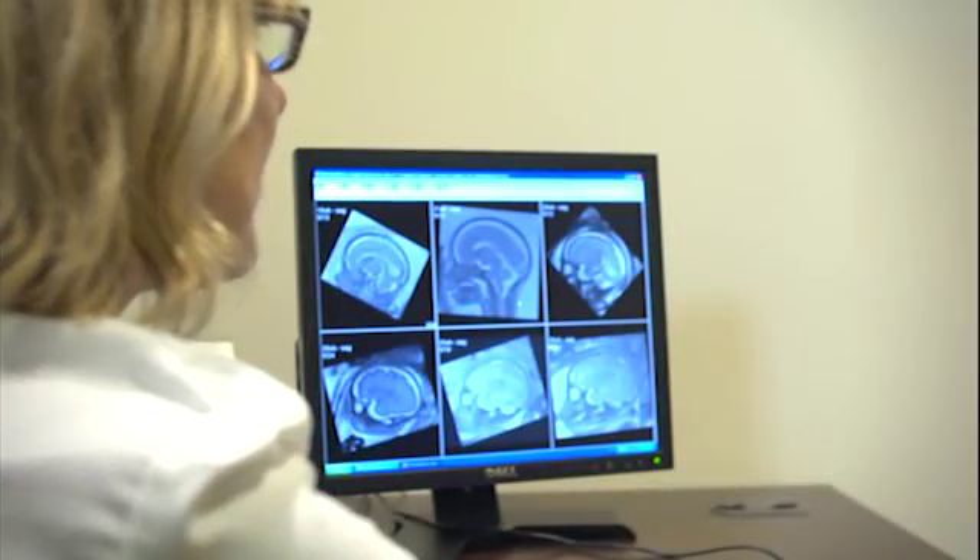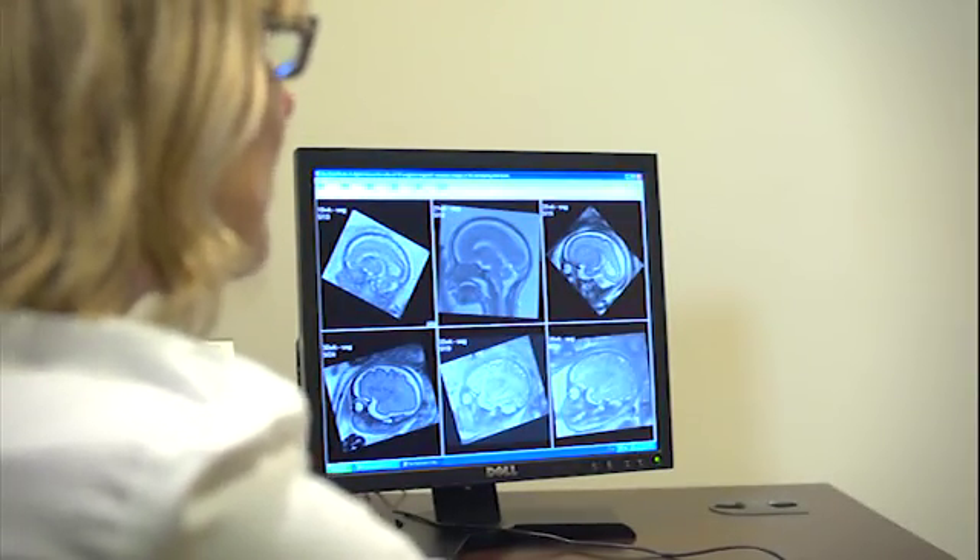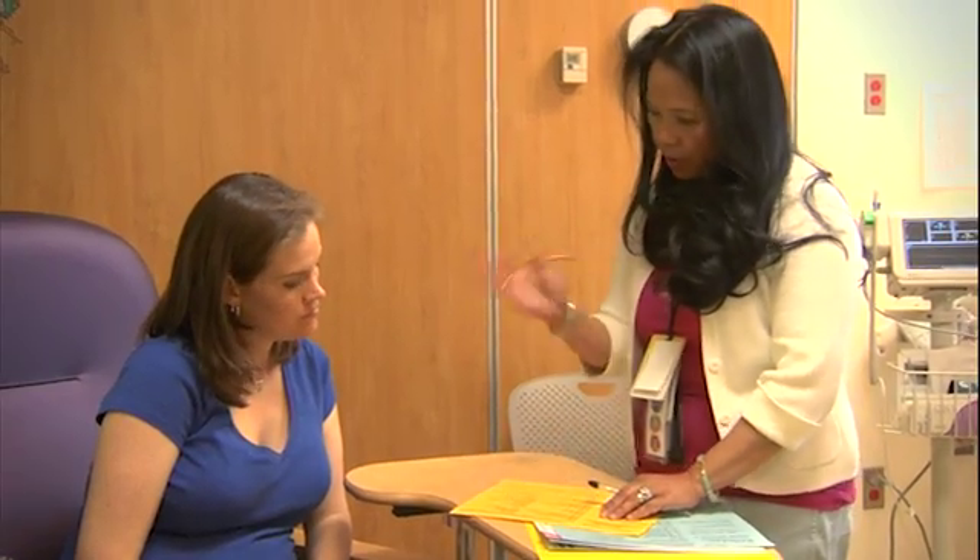Both the MRI and ultrasound images are reviewed and interpreted by world-class fetal and pediatric radiologists, who work closely with the rest of the medical team you'll meet during your visit. The goal of the Fetal Center is really to combine the multidisciplinary team that we have with the excellent technology that we have. We talk, all of us, throughout the day about our families that are coming through, make sure that they're getting the same message from all of us together, and make sure that they are really well taken care of.